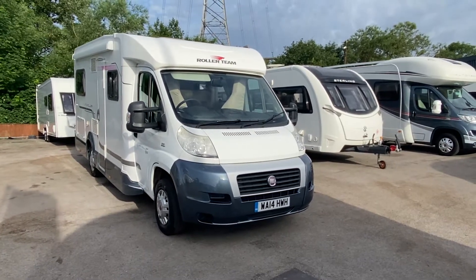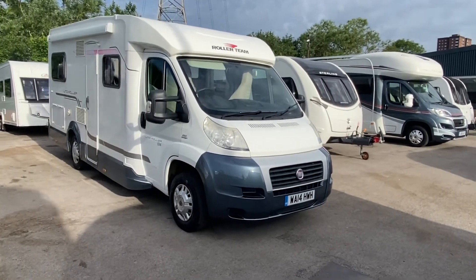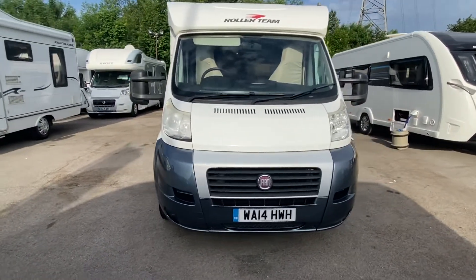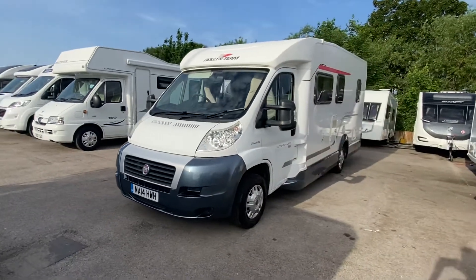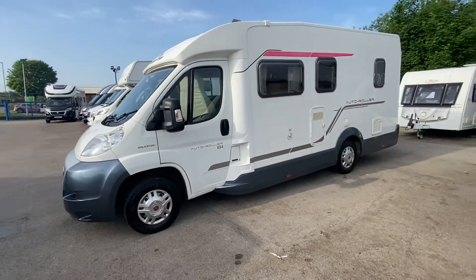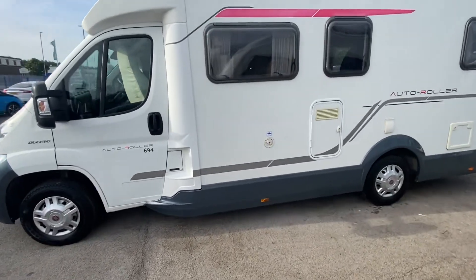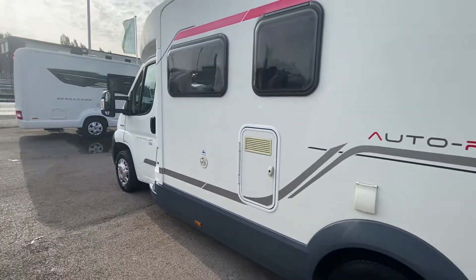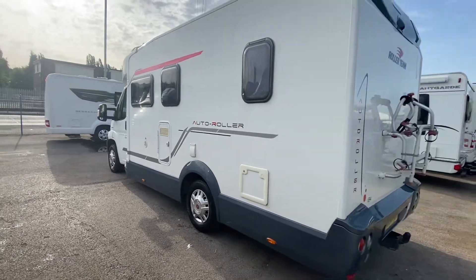Good morning on one of the hottest days of the year, and I'm about to make it that little bit hotter with this stunning 2014 Roller Team 694. This arrived late on Wednesday evening — I went to pick it up and what a beautiful piece of kit it is. This is a four berth with a fixed bed on a 2.3 litre Fiat Ducato. Of course, you are with Sam Sam the motorhome man, delivering you the best in the business.